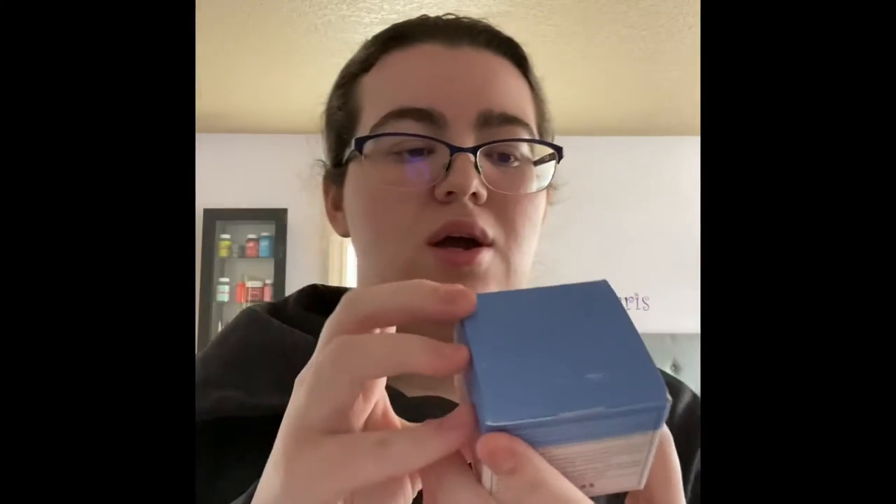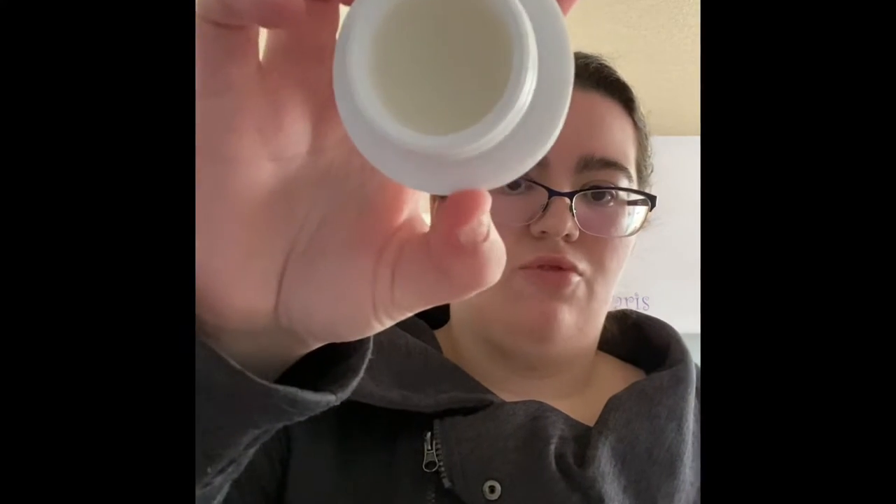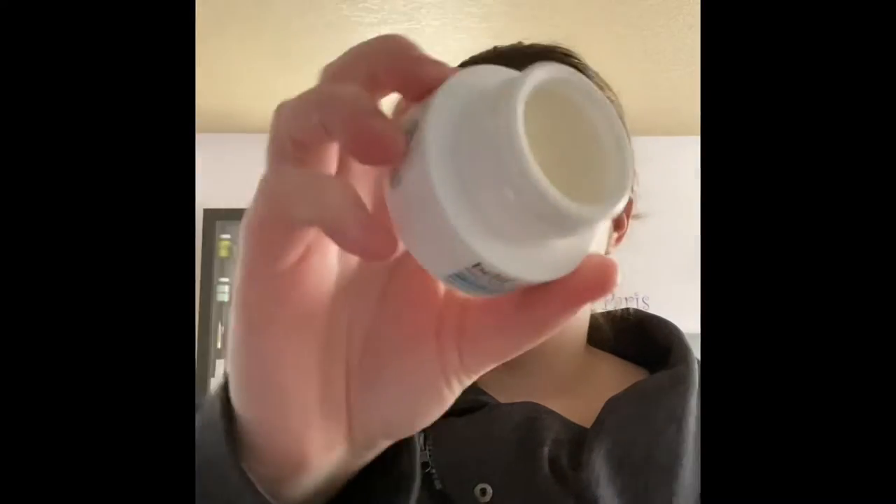Next thing I got is the Belief Aquabomb overnight lip mask. I love Belief products. There's a nice little protective seal you just pull off, and it's in solid form. It's just amazing.